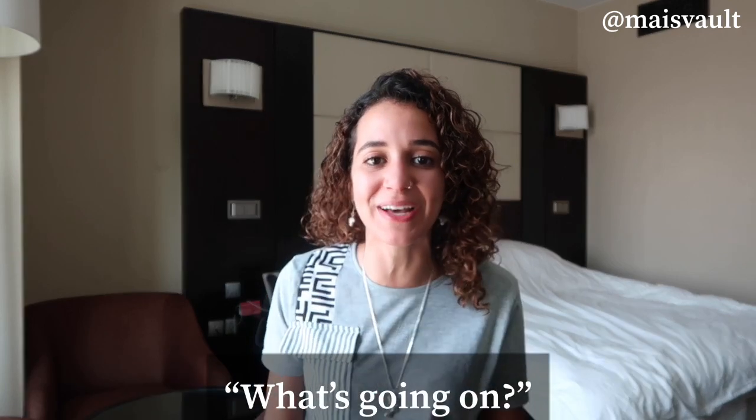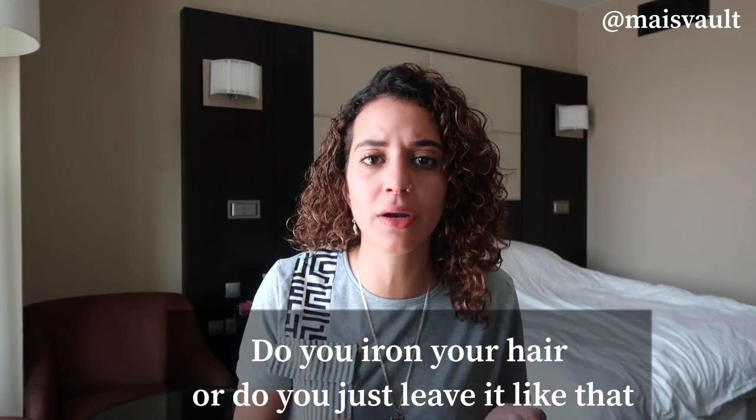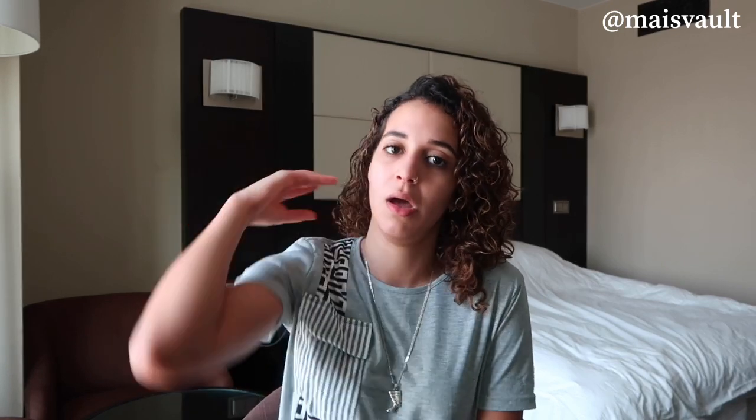I still have family that asks me what's going on with my hair, why is it like that. And I'll be like, no, I leave my hair curly all the time. They're clearly not really loving curly hair, but I'm so proud to be a curly girl.